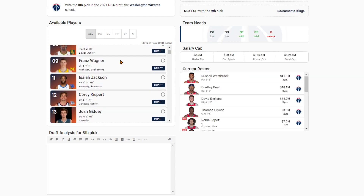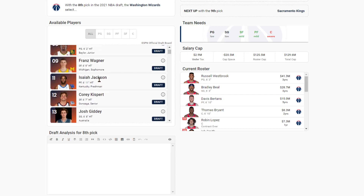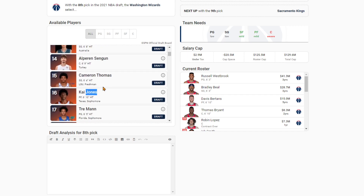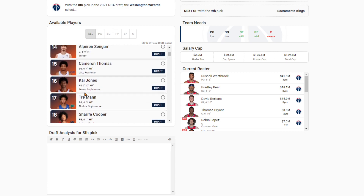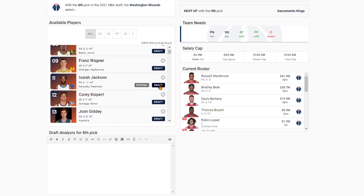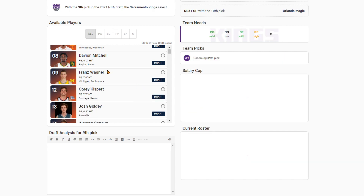The Wizards at eight — they've talked for a long time about acquiring a rim-protecting center. Isaiah Jackson is quite easily their guy here. Another player I'd seriously consider is Kai Jones. Isaiah Jackson, just looking at the tape, fits a little bit better as a rim protector and rim roller than Kai Jones does. Kai Jones is more interesting as a spacer and finisher, but I don't know if they'd draft a player like that when they already have a very similar player in Thomas Bryant. I think you go Isaiah Jackson — get more of a traditional center. He's got crazy athleticism, is a great shot blocker, a pretty good rebounder, with upside in other areas of his game as well.